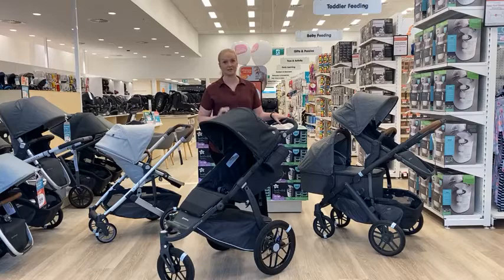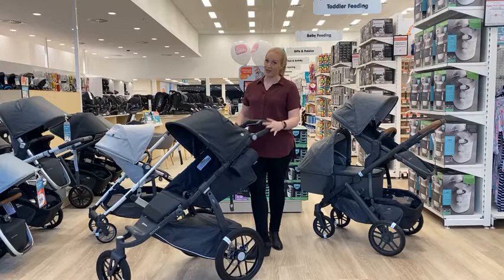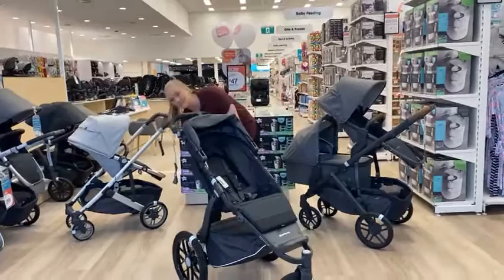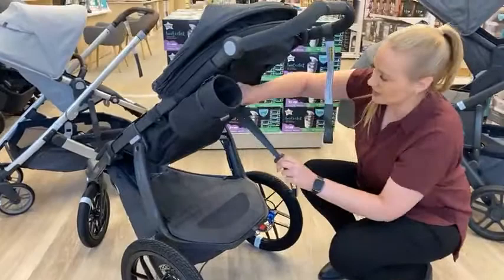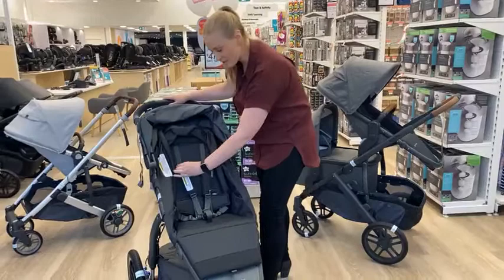The Ridge is perfectly versatile for active families — whether you want to walk, jog, or even run, it's going to handle that for you. It has all-terrain wheels. The pram is suitable from six months through to 25 kilos. The recline is adjustable at the back here — just flip that around so you can see. The mechanism allows you to take your child up to the upright position through to your 25-kilo capacity.